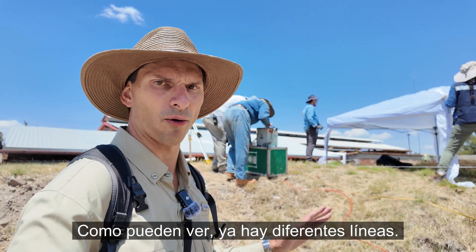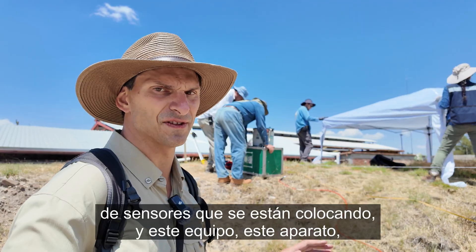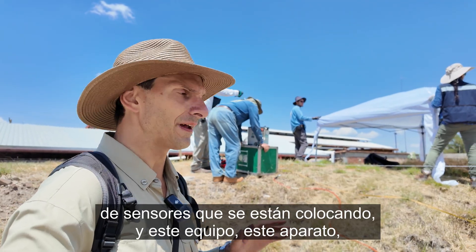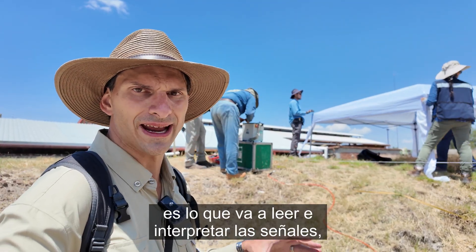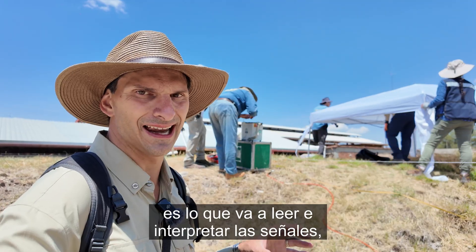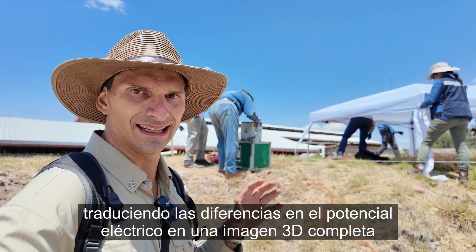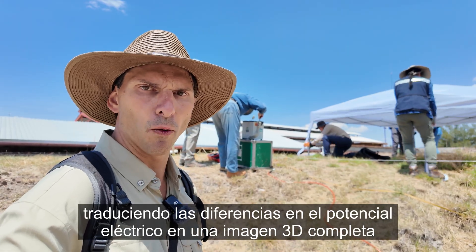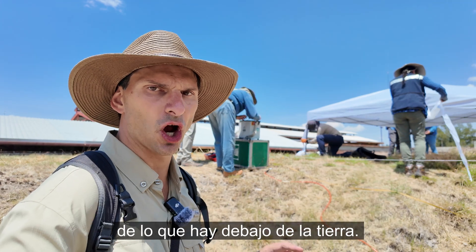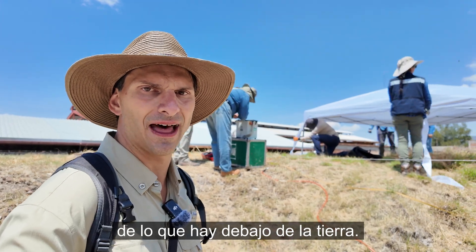As you can see, there are already different lines of sensors being installed, and this apparatus is what is going to read and interpret the signals, translating differences in electric potential into a complete 3D image of what lies underneath the ground.